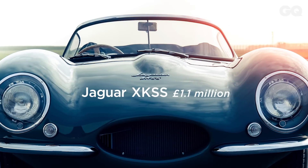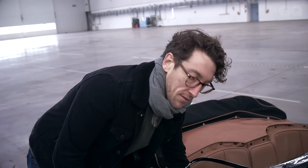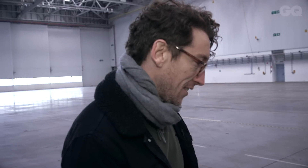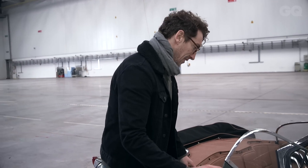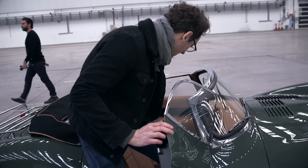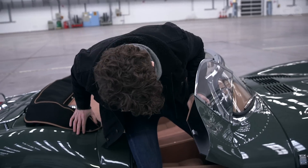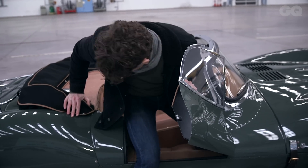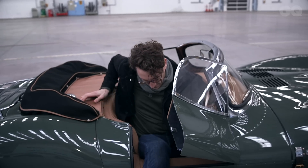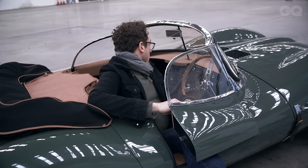The 1.1 million pound Jaguar XKSS — has it got cup holders? Let's have a look. I'm slightly scared of doing this. I'm not going to get in it. You have to get in. I can't get in, it's too expensive. It doesn't have any cup holders at all — not a single cup holder. That's a zero out of five. Sorry, Jaguar.